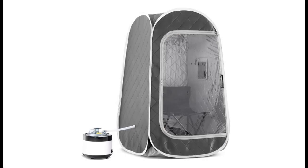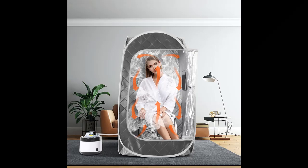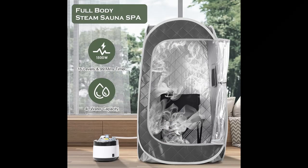High quality material: this steam sauna room is made of high quality material which can effectively retain heat and prevent heat loss. The sauna tent measures 33.46 x 33.46 x 55.12 inches, accommodates one person well, and can be folded easily. It also comes with a comfortable, foldable sauna chair that can be easily assembled and disassembled.